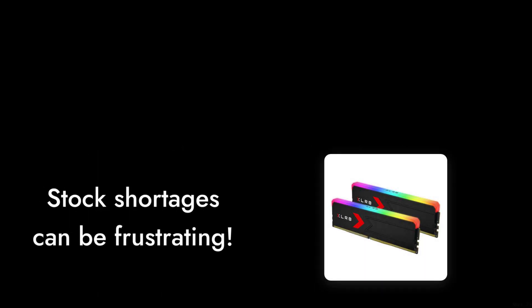Reason number two: availability. Depending on your location, you might find it challenging to get your hands on this RAM kit. Stock shortages can be frustrating, especially when you're eager to upgrade your system.